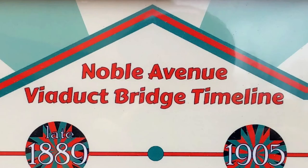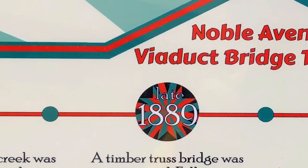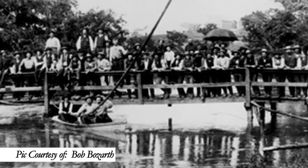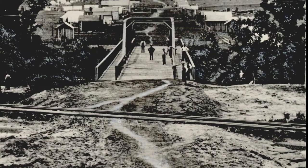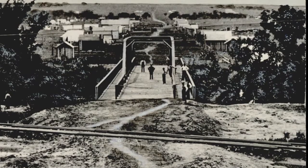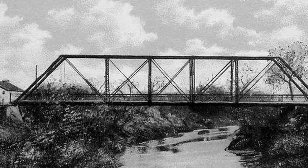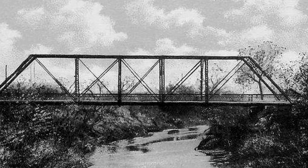Noble Avenue viaduct bridge timeline: Early 1889, the first crossing of the creek was with a single foot log, with an enterprising young man charging a dime to walk across or fall in. Late 1889, a timber truss bridge was constructed. Following many flood events, the bridge washed out.